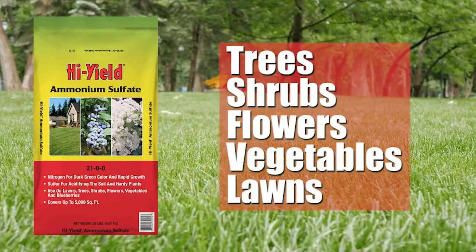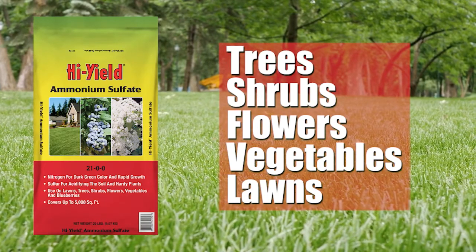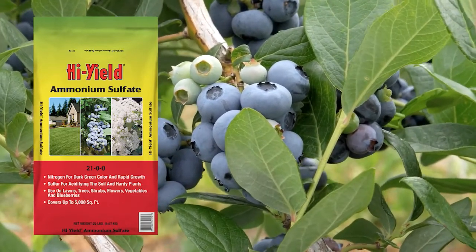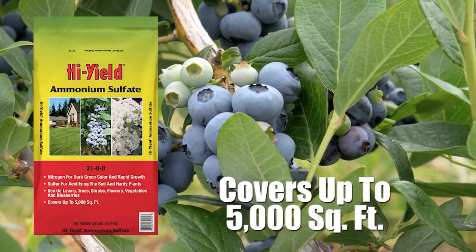High-yield ammonium sulfate is for use on trees, shrubs, flowers and vegetables. Use on lawns for a quick, long-lasting green. Ammonium sulfate is also the ideal fertilizer for blueberries as it provides their preferred source of nitrogen. A 20-pound bag covers up to 5,000 square feet.